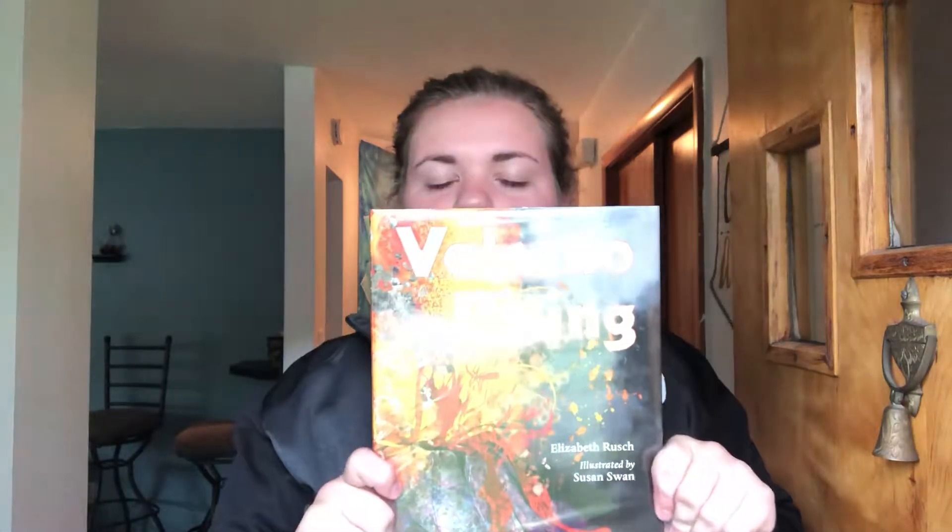Hi guys, so I did my informational book over volcanoes and my book is Volcano Rising by Elizabeth Rush, with illustrations by Susan Swan. I chose volcanoes because they're really cool. Students really love learning about volcanoes, and also there are so many different experiments and concepts that need to be taught over volcanoes.